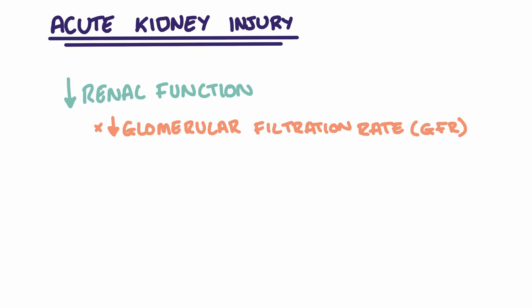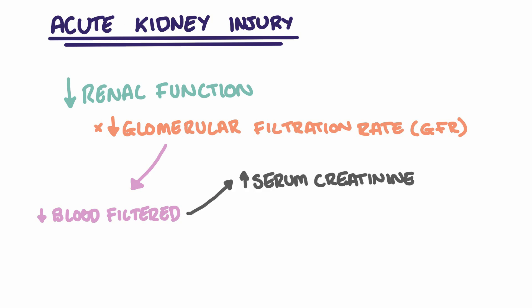A lower GFR means that less blood is being filtered by the kidneys. This explains why, in acute kidney injuries, serum creatinine rises and patients have a reduced urine output.